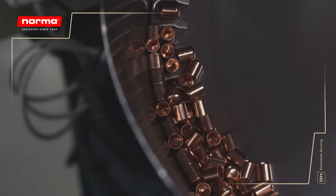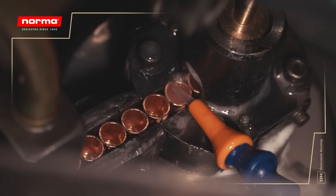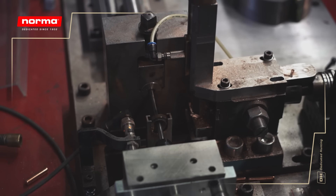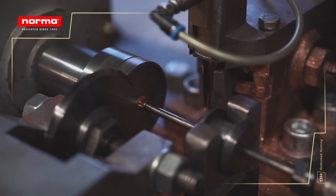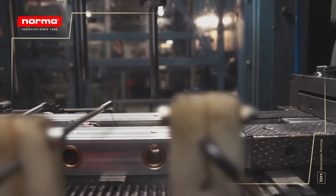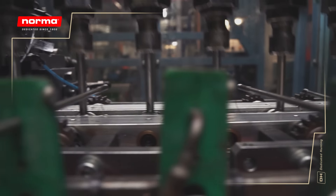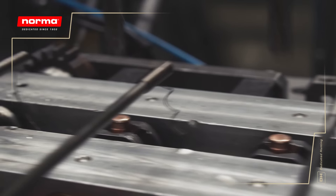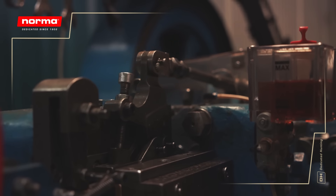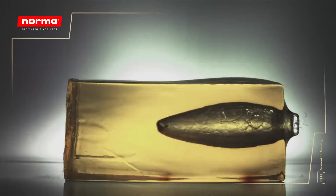The first step in the bullet process is similar to the first steps in producing a case. A copper cup is inserted in a transfer press and drawn out to a tube shape with a solid bottom. The tube is cut to the required length and then formed with tools that we make ourselves in the factory, allowing us to create boat tails and all the necessary shapes for the jacket. The bonding process at Norma is unique and produces world-class bullets with unmatched weight retention at various distances, while at the same time delivering devastating shock upon impact.